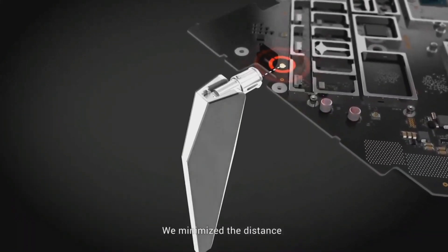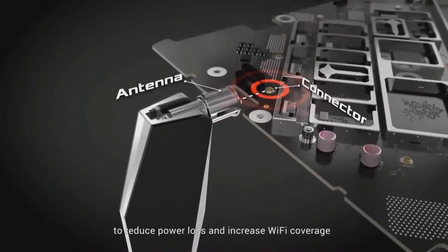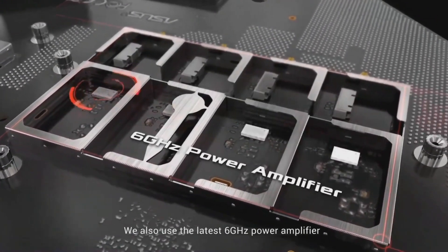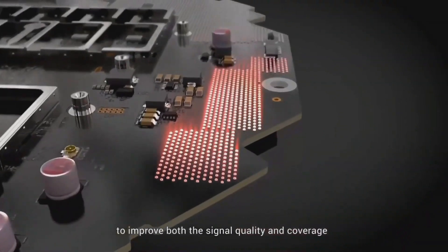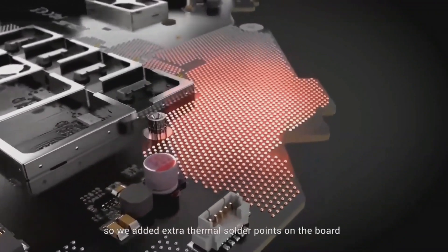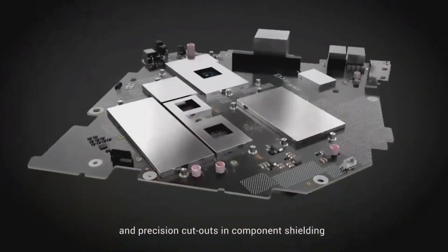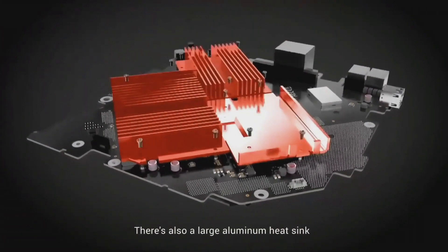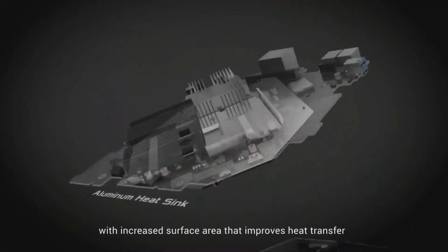We minimized the distance between the motherboard connectors and the antennas to reduce power loss and increase Wi-Fi coverage. We also used the latest 6GHz power amplifier to improve both signal quality and coverage. Another key factor affecting performance is heat dissipation, so we added extra thermal solder points on the board and precision cutouts in the compartment shielding to accommodate thermal paddings. There is also a large aluminum heat sink with increased surface area that improves heat transfer.